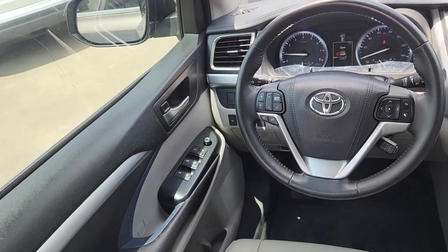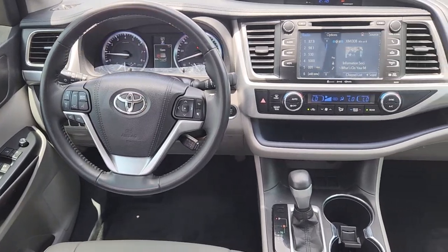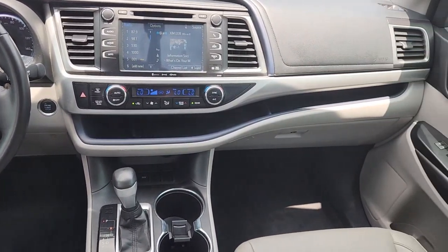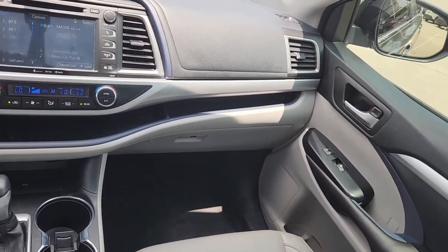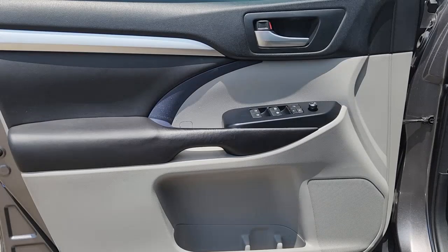The following are some of this vehicle's highlighted options: navigation system, keyless entry, moonroof, satellite radio, heated mirrors, fog lamps, power liftgate, aluminum wheels, heated front seat, third row seat.